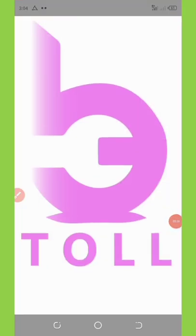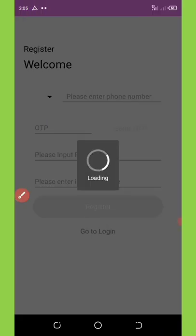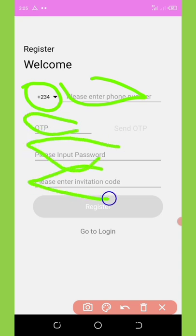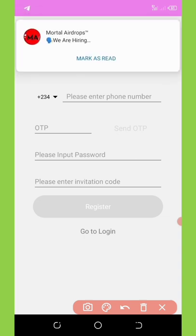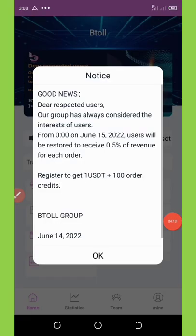Open the application and wait for it to load. First, you need to register an account by clicking the register button. Fill out the form — change your country code, enter your phone number, enter the OTP sent to you, set a password, and enter your invitation code. Make sure you use my invitation code from the video description so you'll receive a free one dollar registration bonus, which can be used to make your first trade and earn commissions.